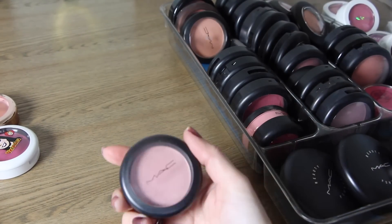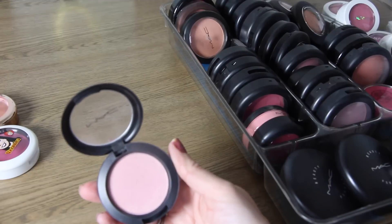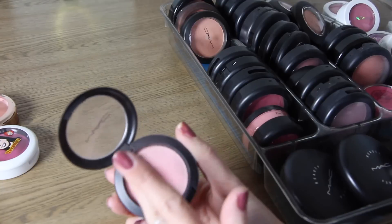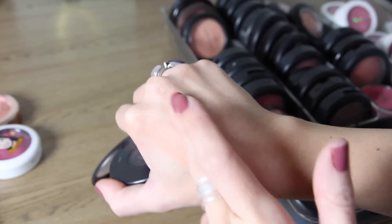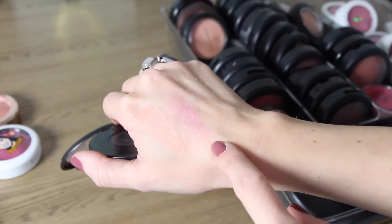This next one is called Pink Tea. It was a limited edition color — I got it at a CCO and I love this color. It's a light dusty pink, beautiful on the cheeks, one of my favorites. So I will keep Pink Tea.